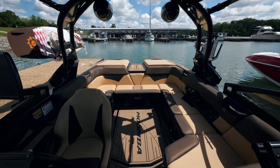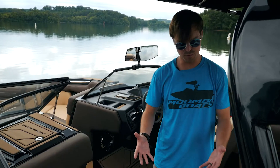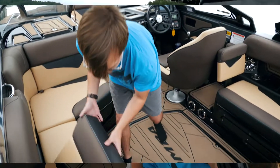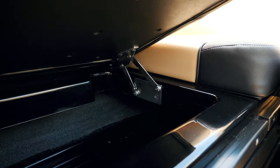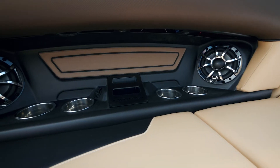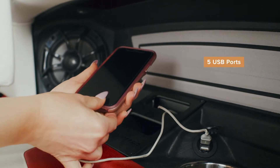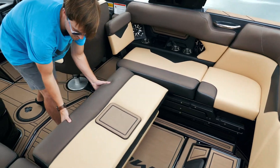Moving back into the cockpit, we have our standard wraparound-style seating. One of the new features on the Cayenne is these hinge seats. There's also tons of storage and lots of room in the boat. You also have phone holders here as well as a USB port to charge your phones, and we also have our sliding rear seat here.